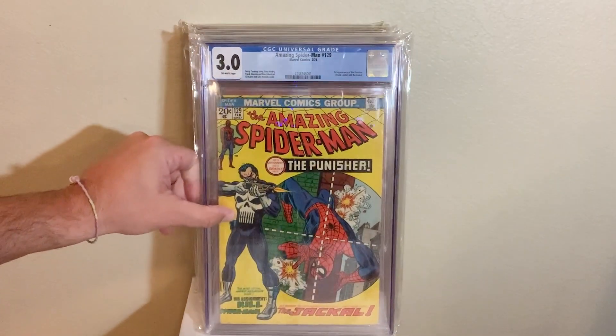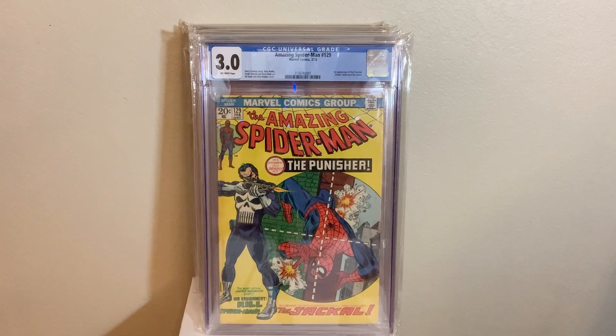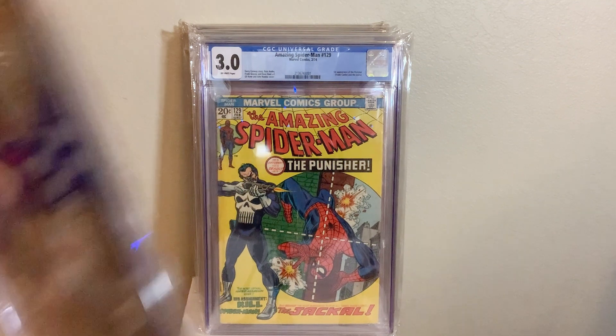We got a big boy book here. We got ASM 129, the first appearance of the Punisher, also in a cover as well, in a 3.0. It displays and looks way better than the grade, for sure. Awesome book to have.